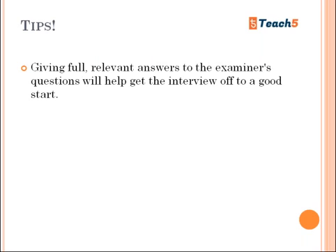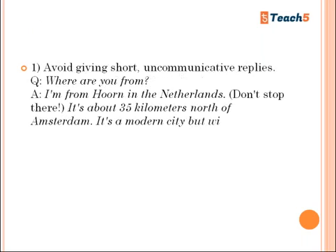Tips for Part One: give full, relevant answers to the examiner's questions — this will help get the interview off to a good start. Do not give short answers; speak at greater length than the question requires. For example, if asked 'What's your name?' don't just say your name. Expand it: say your name, explain its meaning, why you like being called by it — give three to four sentences. Avoid short, uncommunicative replies.